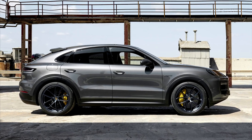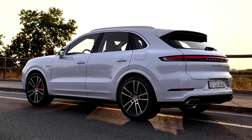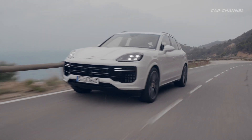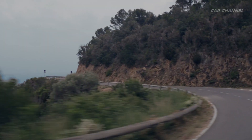The most powerful Cayenne is a plug-in hybrid. Porsche has upgraded the technology in this successor to the Cayenne Turbo SE Hybrid in a number of ways, achieving significant gains in electric range and performance in particular. Both day-to-day usability and driving dynamics benefit notably from the changes.